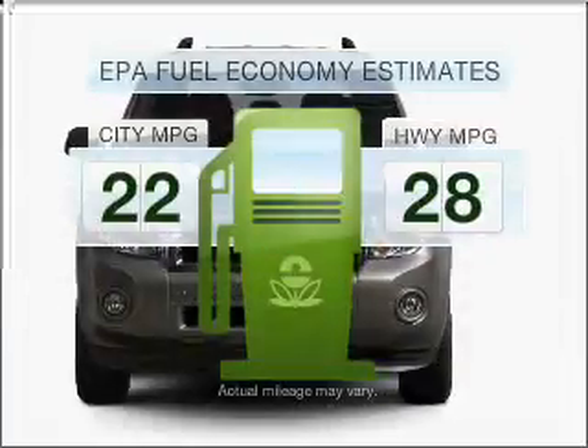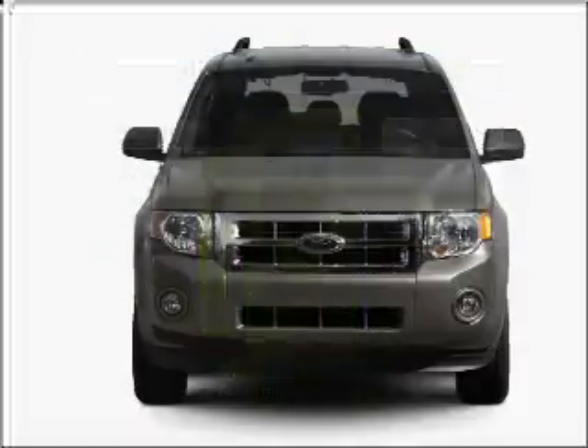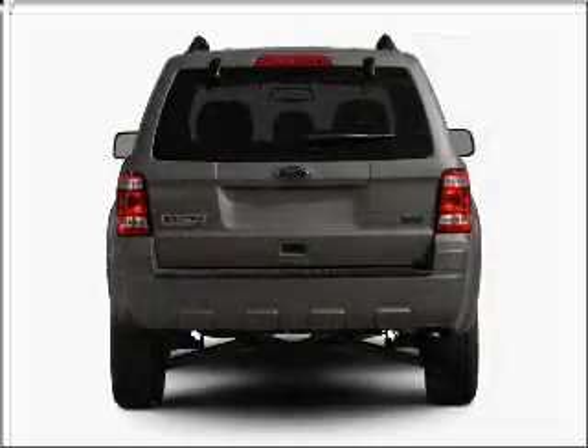Better gas mileage means better long-term driving, and this ride delivers with a great low fuel consumption rate. With an efficient four-cylinder engine connected to a smooth shifting transmission,